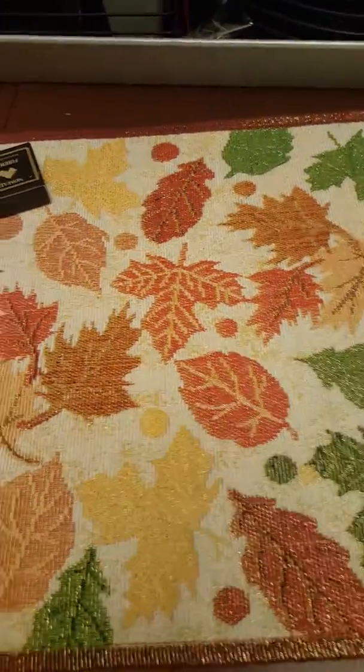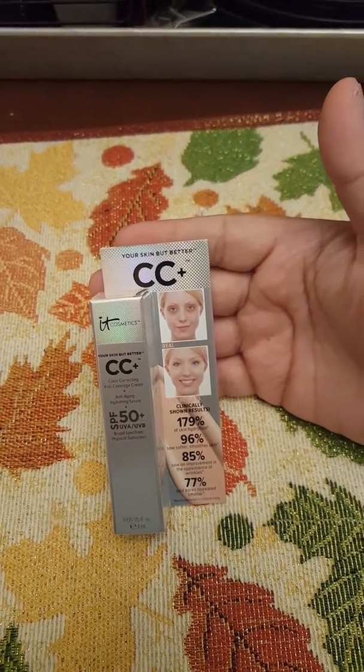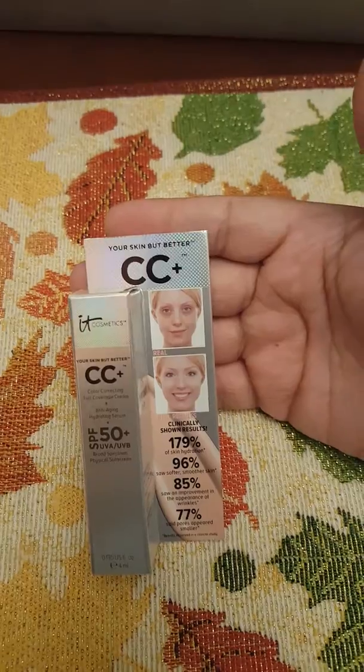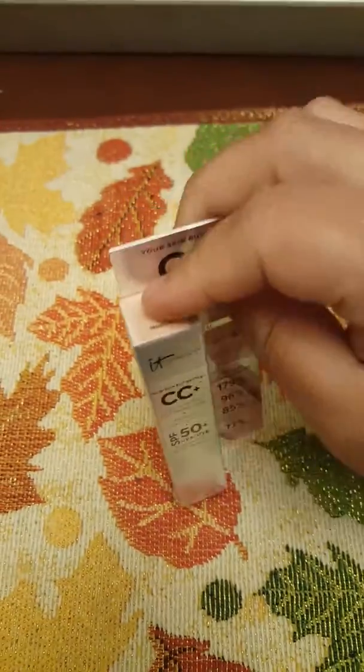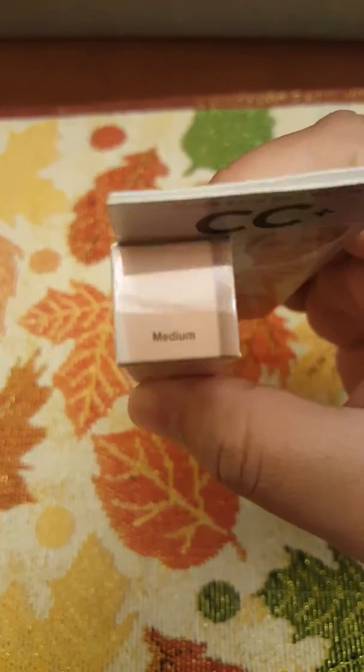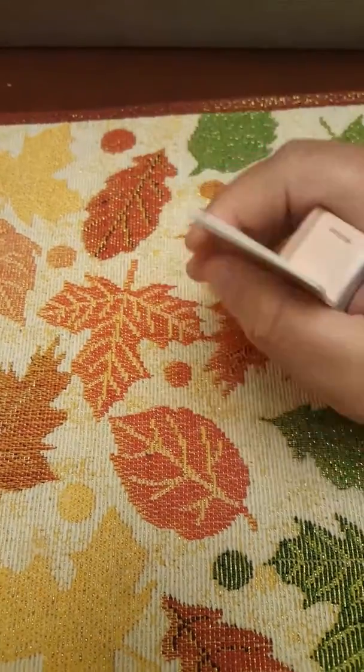The next thing right out of the box is a CC Plus — skin your skin but better. It's a medium tone. I don't know how that's gonna fare with my skin since I'm a little bit darker. I might try it, but then again I might just give that away.